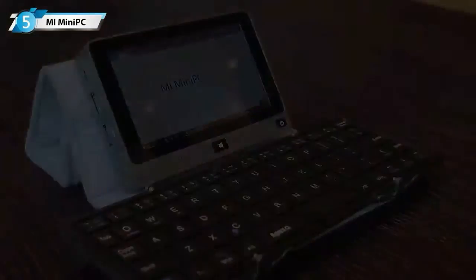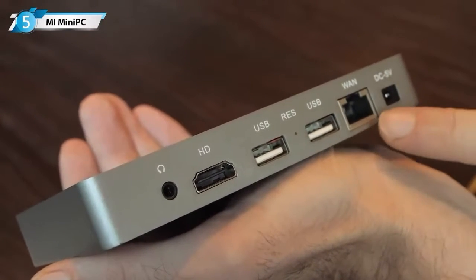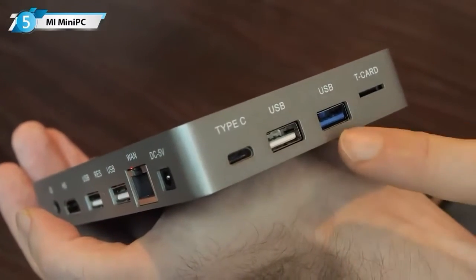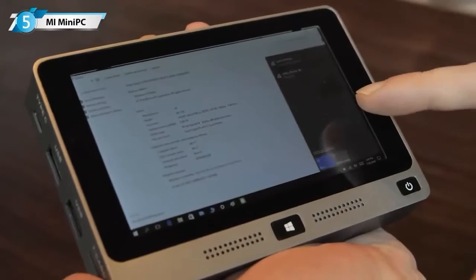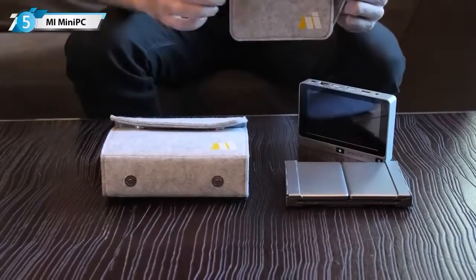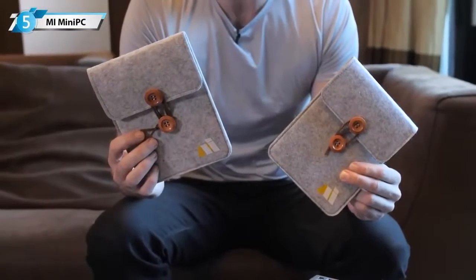Here you'll see audio output, HDMI, two USB slots, Gigabit Ethernet, and DC 5V input. On this side: USB-C, two more USB ports — one of which is USB 3.0 — and a TF card slot. Inside is the dual-band Wi-Fi antenna, and on the front, stereo speakers and the home button. It comes with a stylish stand cover and keyboard, and two extra pockets, so you can take your keyboard or mini PC with you individually. With the Mi Mini PC, you can replace a tablet and a laptop with a single device that fits right in your pocket.